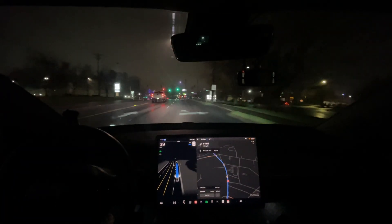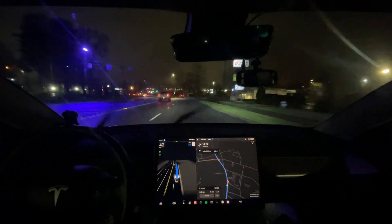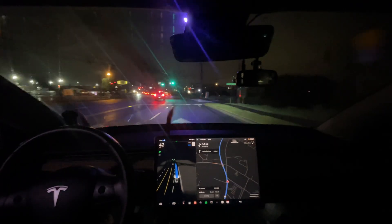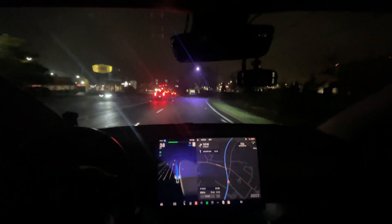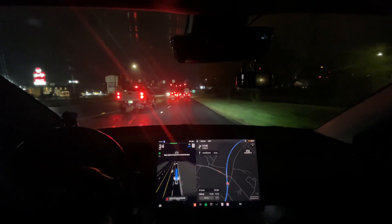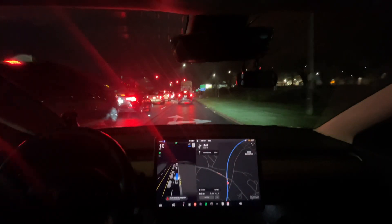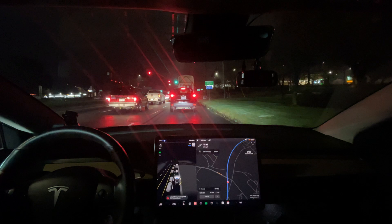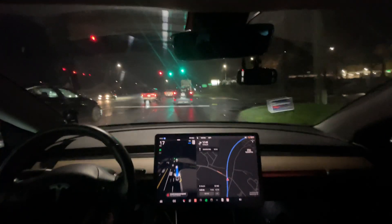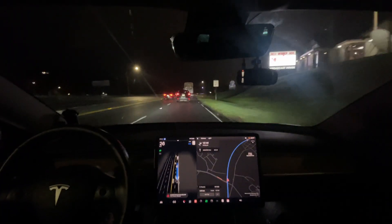It looks like auto wipers still have issues — my windshield is bone dry right now, and it's constantly wiping. It seems to do pretty good in the day, but at night it is not doing well. It says 'poor weather detected' — it strictly goes off the wipers, which is really annoying. There's no weather right now, which probably affects its behavior. I tried to turn it off, but it doesn't let you turn it off. There's absolutely zero reason it needed the wipers on right now.